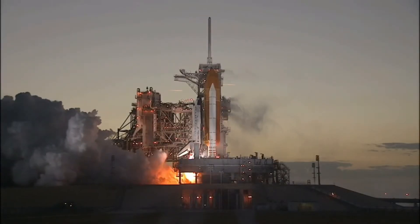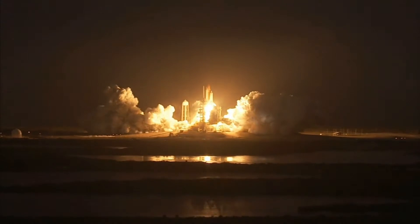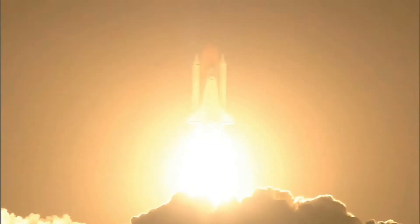Two, one, and liftoff of space shuttle Discovery, taking the space station to full power for full science.